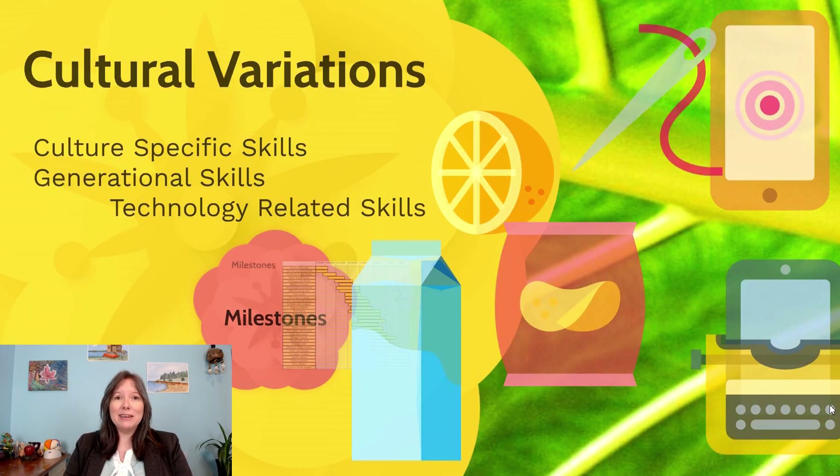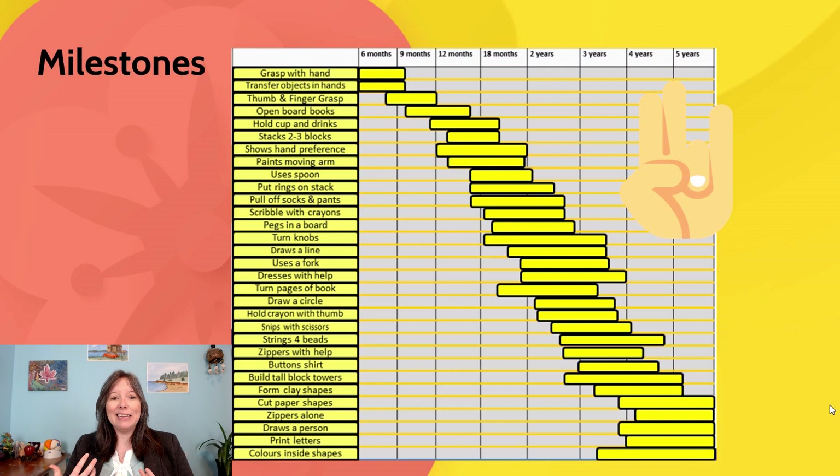In terms of the milestones that tend to be reached by Canadian kids in the last 10 years, we can track them, though there are lots of exceptions and individual differences. We can see things like building tall or small block towers, scribbling with crayons around 12 to 18 months of age, actually printing letters around four to five years of age, and forming clay shapes around three years of age. There are lots of individual differences, and these yellow bars just show the typical ranges for each of these skills. You don't need to memorize this — it's just for your own sense of learning.